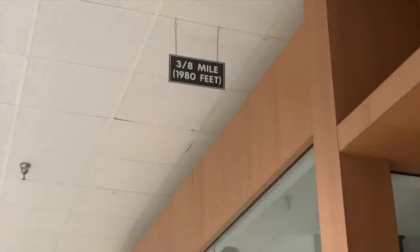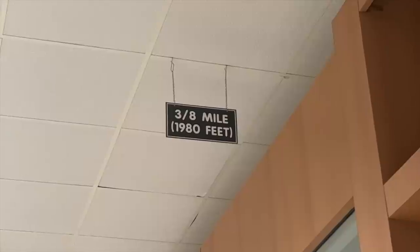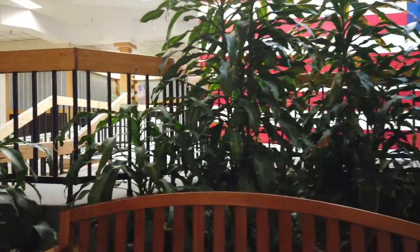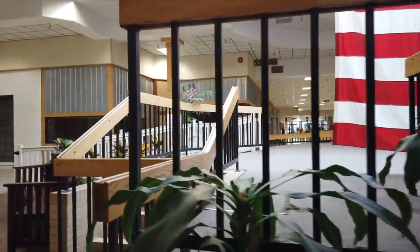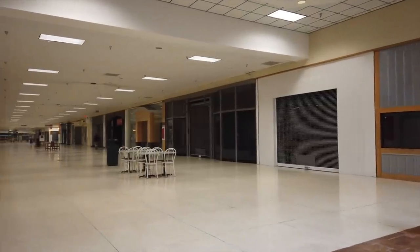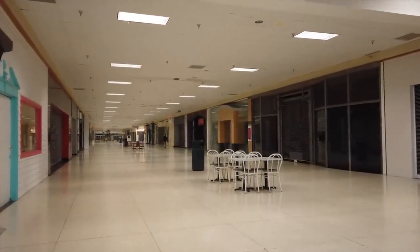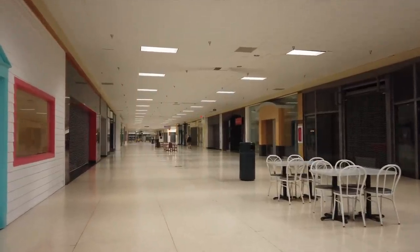Looking here, see the sign up here — this is for the old mall walkers, so they knew how many miles they did. If they kept pacing around the mall, there'd be a sign up on the ceiling telling them how many miles they walked through this godforsaken anti-room, liminal space nightmare.